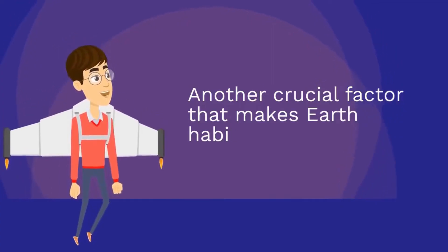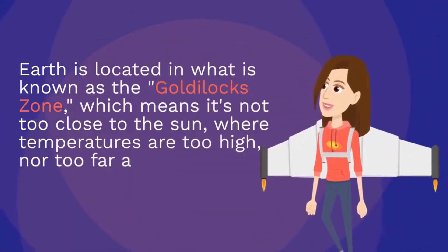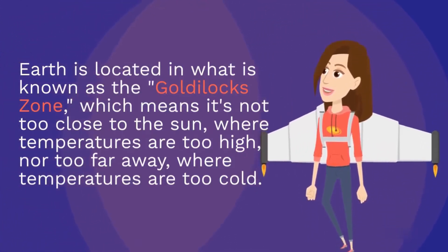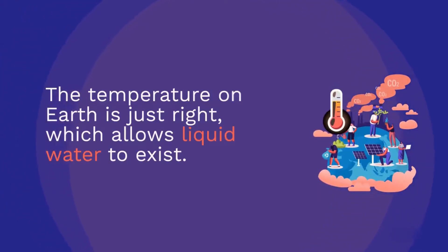Another crucial factor that makes Earth habitable is its distance from the sun. Earth is located in what is known as the Goldilocks zone, which means it's not too close to the sun, where temperatures are too high, nor too far away, where temperatures are too cold. The temperature on Earth is just right, which allows liquid water to exist.